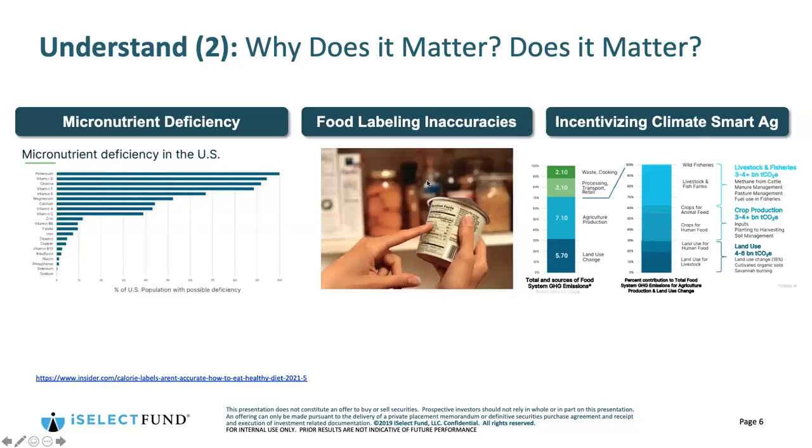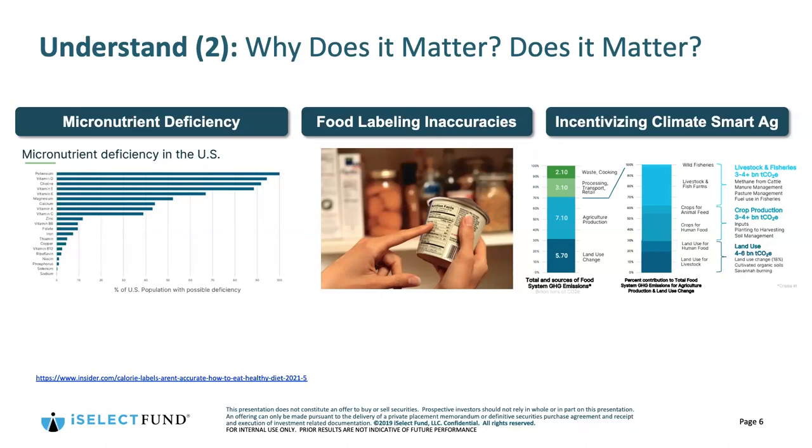Moving beyond micronutrients, there is documented micronutrient deficiency in the US and globally in different quantities in different parts of the world for people consuming different diets. We don't know what we don't know — it's been really challenging to measure this to date, so it's hard to know exactly what some of the consequences have been.